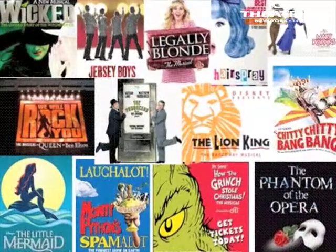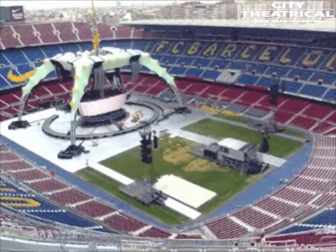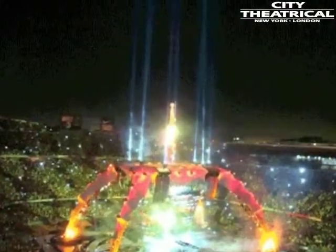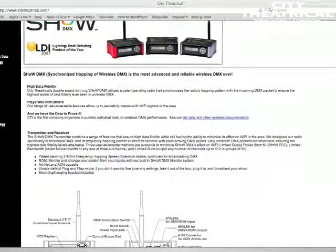City Theatrical is a worldwide leader in wireless DMX. Our wireless gear can be found on Broadway and West End shows and tours, in permanent installations, and in custom projects all over the world. Our patented design assures the user the most data throughput of any wireless DMX system, while at the same time having the least effect on other wireless users.